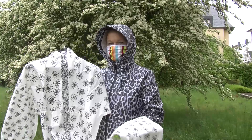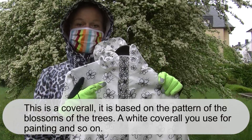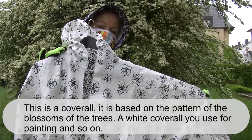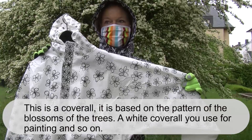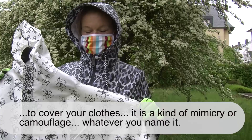This is a cover wall. It's based on the pattern of the blossoms of the trees that are blossoming now here on my plot. It's a white cover wall you use for painting and so on, to cover your clothes. And it's a kind of mimicry or camouflage, whatever you name it.